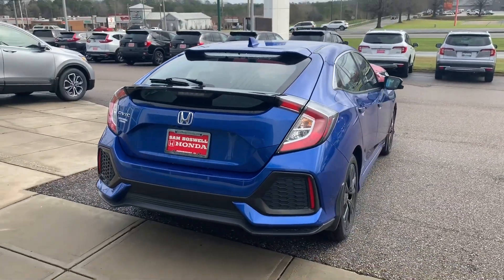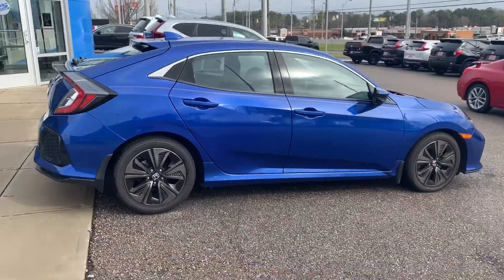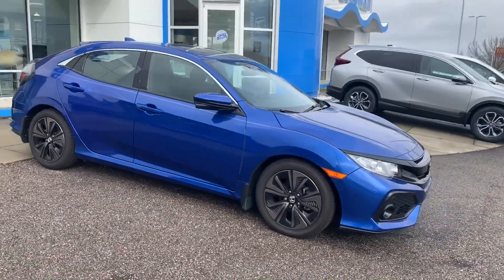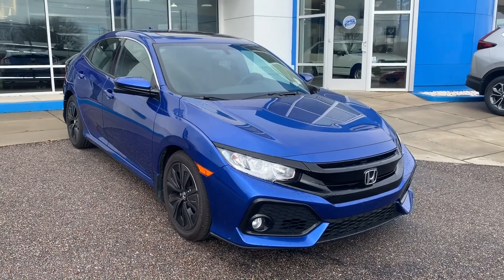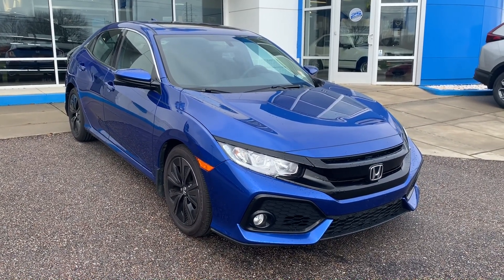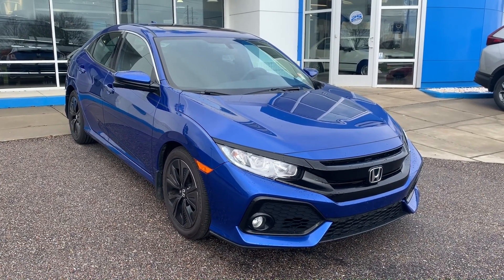This is the 2017 certified pre-owned Honda Civic EX here at Sam Boswell Honda. My name is Josh Powell. Please give me a call at 334-417-0406. We're located at 611 Boll Weevil Circle in Enterprise, Alabama, right across the street from Walmart. We look forward to seeing you here soon.